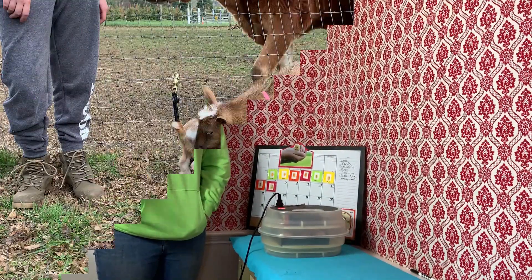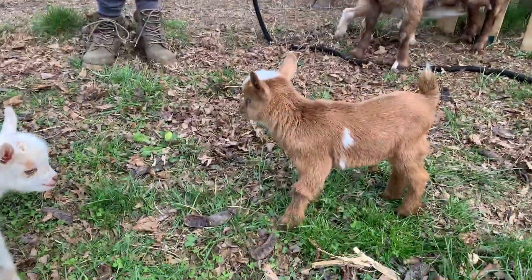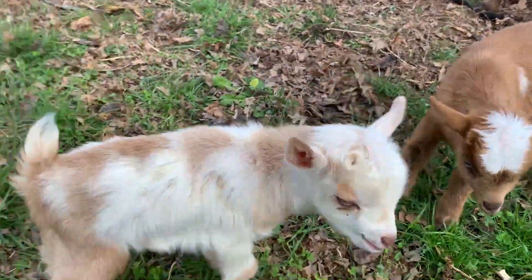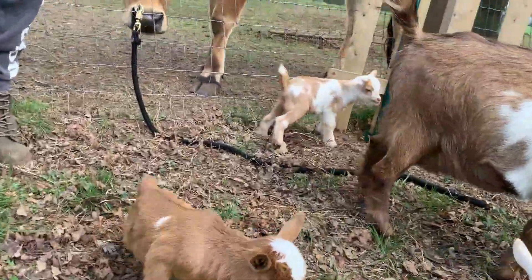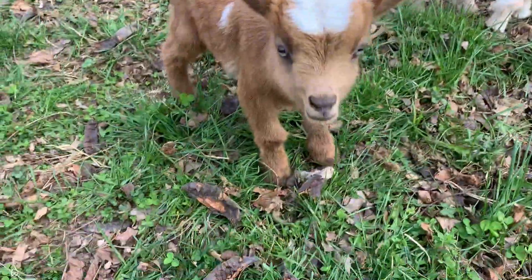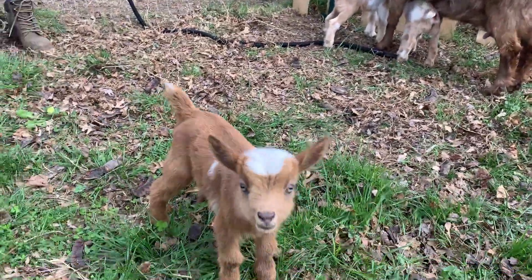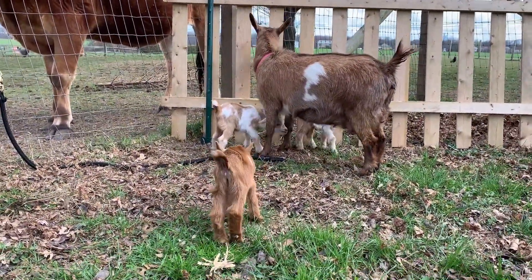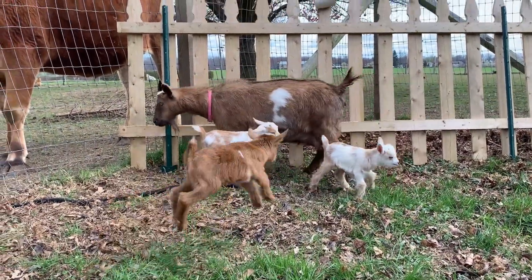Now let's go see the new baby goats. These are the Alabama triplets. We've got our very own girl of 2020, Tuscaloosa, and we've got Montgomery — he's a lot smaller than his siblings. And then we've got big old Birmingham over there. He looks the most like his mommy paint-wise. This is their first time outside, they're absolutely loving it, but they're staying close to mommy. And they think it's always lunchtime, so they're trying to get at her milk.